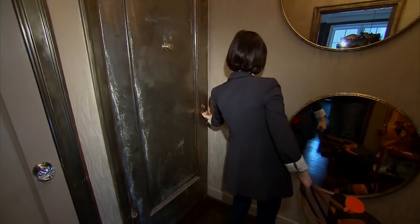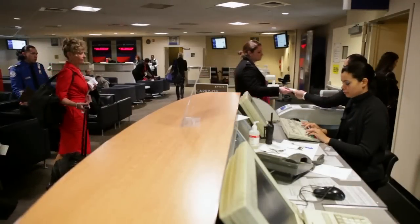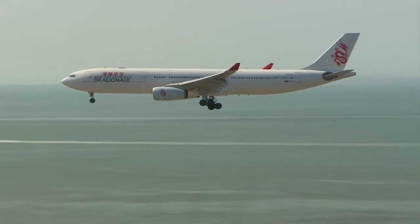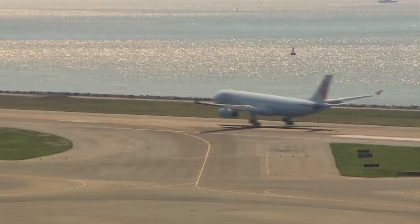For Europe, I always pick the latest flight out because I always want to go as close to my normal bedtime as possible. That way you get on the plane, you've already had dinner, everybody's ready to sleep, it's a very quiet environment, and you wake up at the destination at a much more normal time because the flights are arriving closer to 10 o'clock in the morning as opposed to 6 a.m.